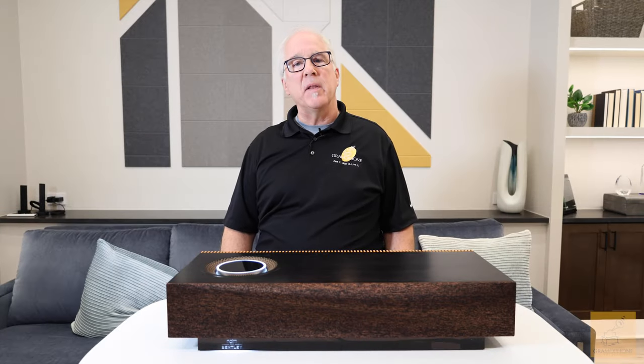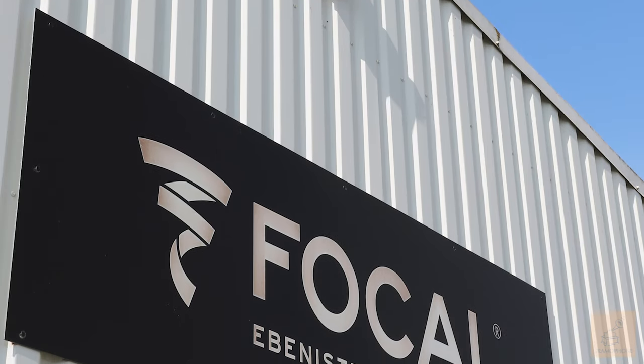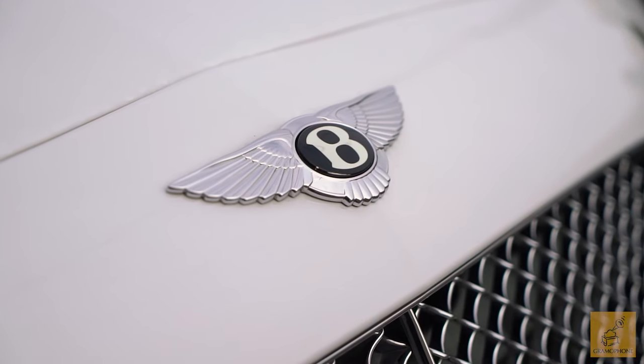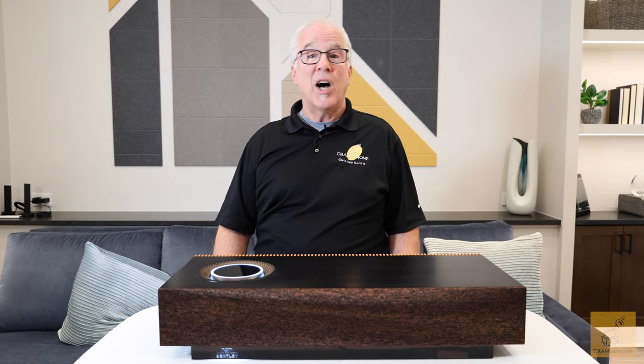Back in 2011, they merged with highly regarded French speaker manufacturer Focal. And of course, Bentley is the world-renowned British manufacturer of luxury automobiles. All three of these companies have their fingerprints on this product.